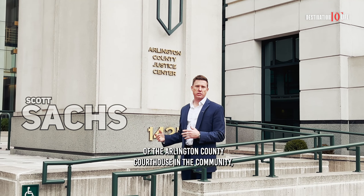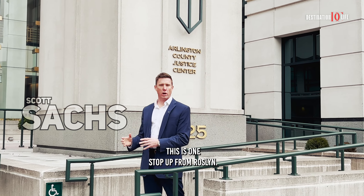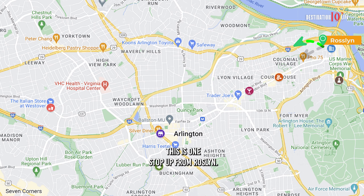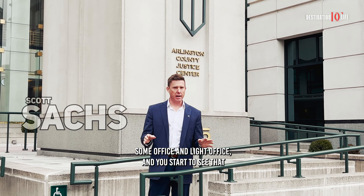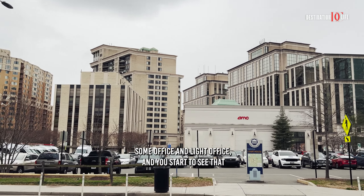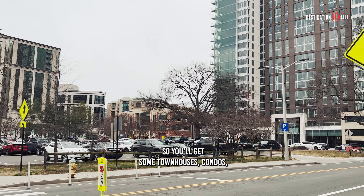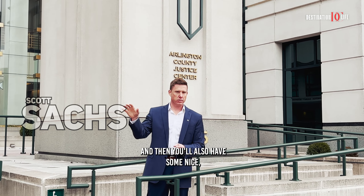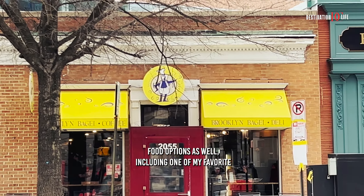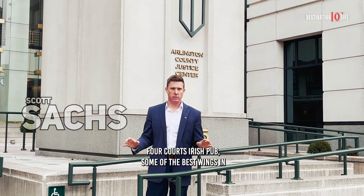We are outside of the Arlington County Courthouse in the community aptly named Courthouse. Right off Courthouse Road, this is one stop up from Rosslyn. Here you get a mix of federal buildings, some office and light office, and you start to see that incorporation of residential, usually high density, so you'll get some townhouses, condos, and then you'll also have some nice food options as well, including one of my favorites, Four Courts Irish Pub — some of the best wings in the state.